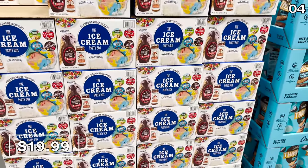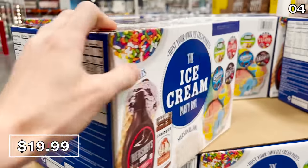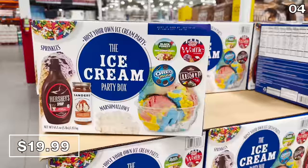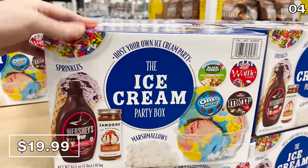And if your family enjoys an ice cream night, the ice cream party in a box at $20 comes with everything you need for the perfect sundae, with toppings of all kinds, chocolate and more. The frugal side of me did not want to buy this because if you buy all the components independently, I believe it would be cheaper. But for the convenience factor, I am including this on my list.